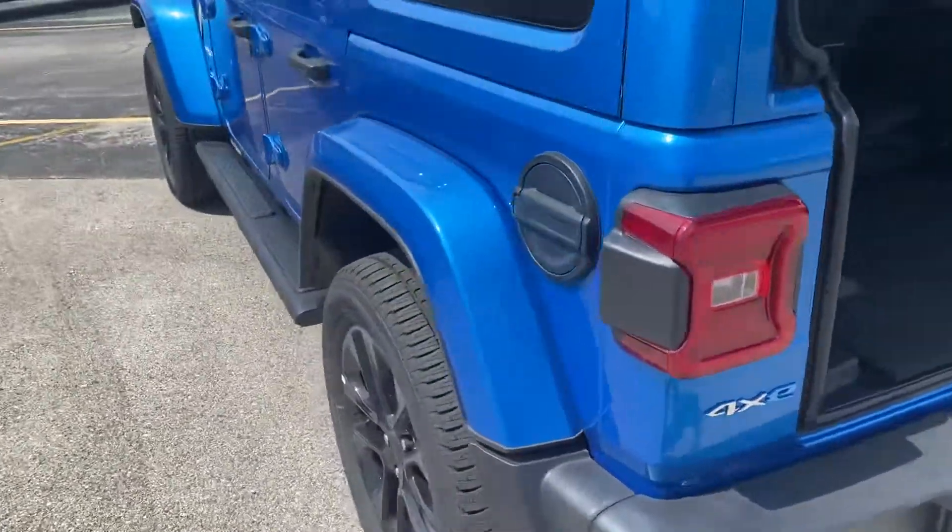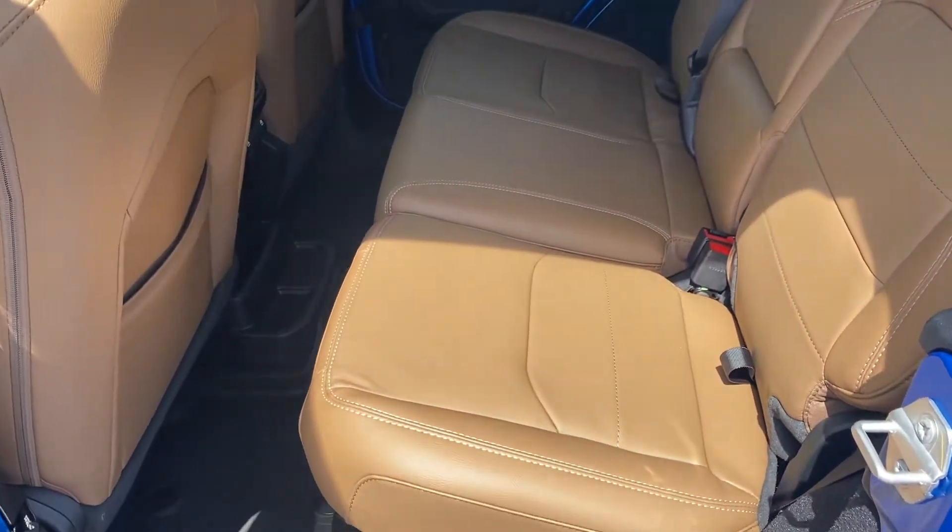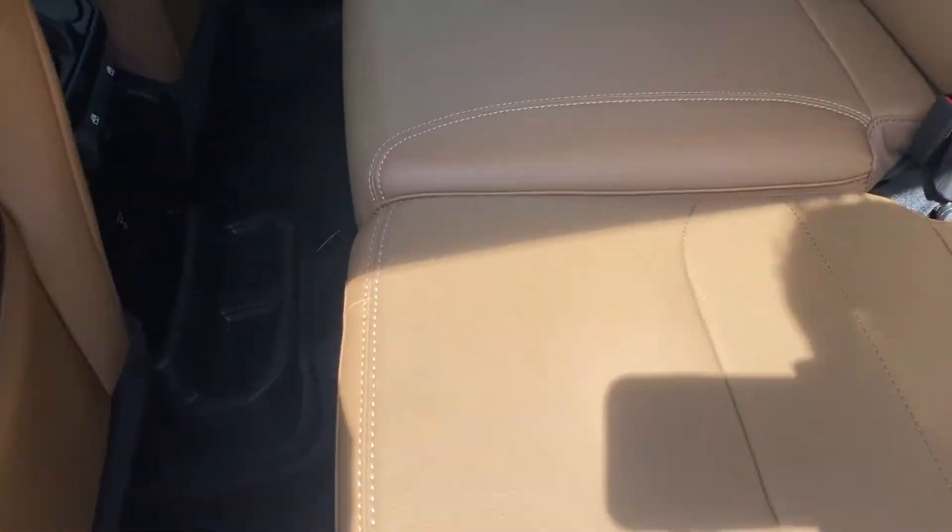This does come with the trailer tow package — both the four and seven pin connectors. I know that was something you were interested in. Let's take a look at the interior. This is where it's going to ring a bell — I talked to you about that saddle brown interior wrapped in leather.